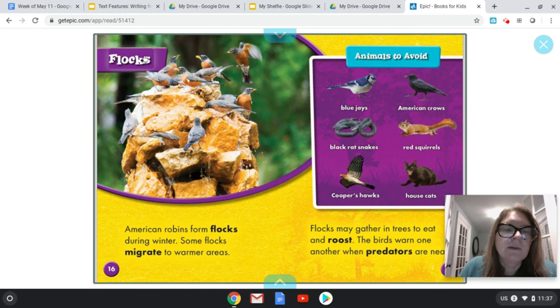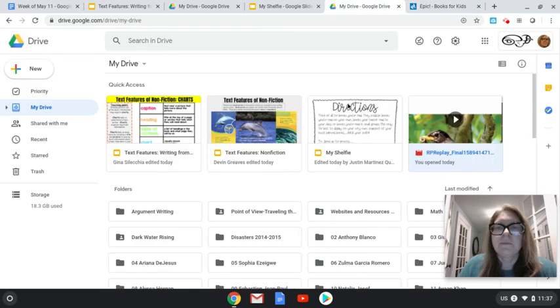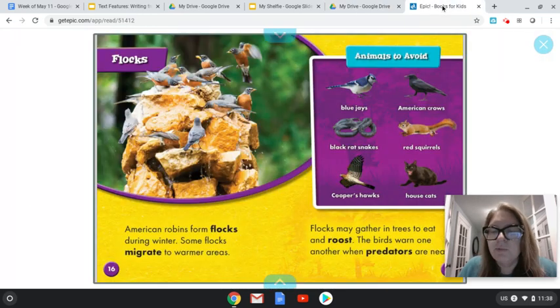Flocks. American robins form flocks during winter. Some flocks migrate to warmer areas. Flocks may gather in trees to eat and roost. The birds warn one another when predators are near. Predators — this must mean animals to avoid. These are animals that are dangerous, ones that might hurt or eat a robin. A predator might hurt or eat a robin. That's why they say these are animals to avoid.